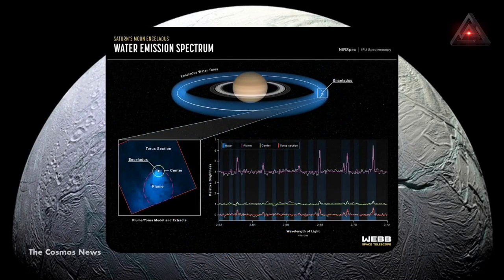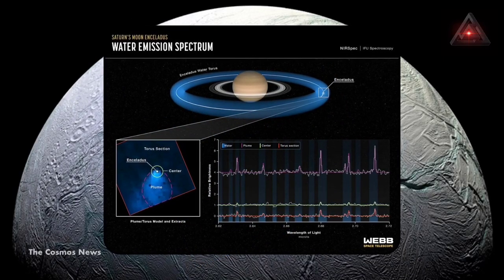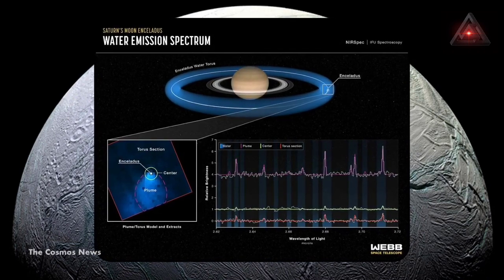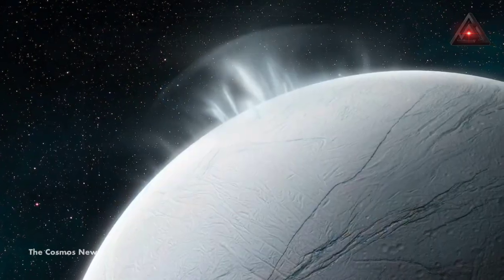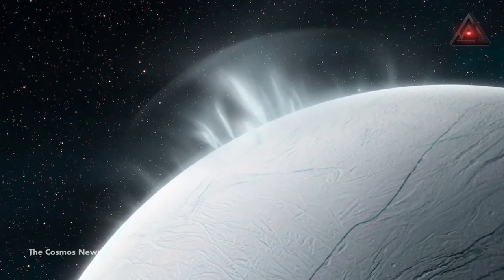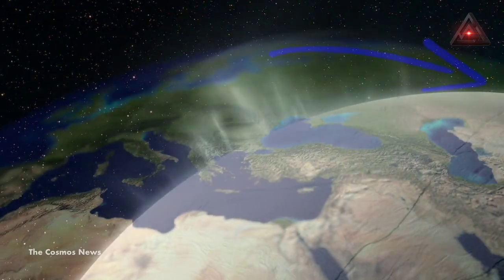There are three major components to JWST's newest findings. First, the geyser's plume is huge. A water-vapor plume from Saturn's moon Enceladus spanning more than 9,600 kilometers — long enough to stretch across the Eurasian continent from Ireland to Japan — has been detected.